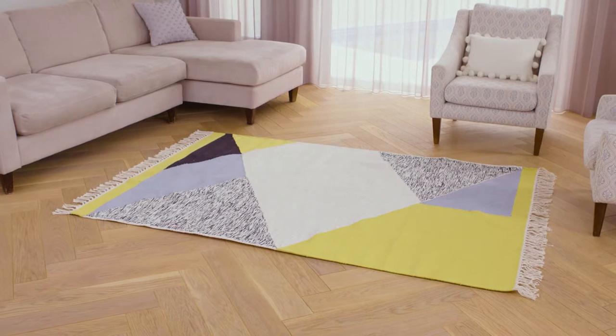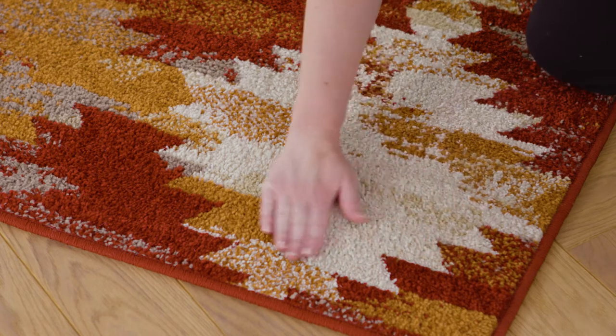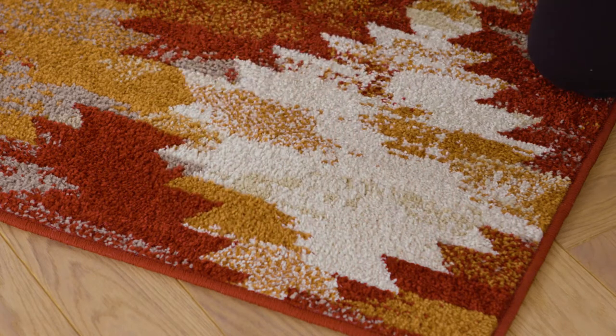Statement floor pieces look great in living rooms and they can showcase your personality nicely. Choose materials that can weather heavy traffic, especially if you have kids or pets at home.